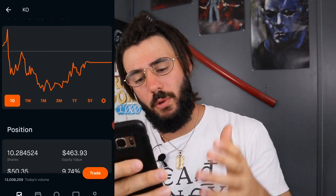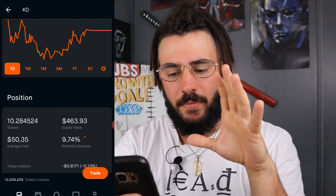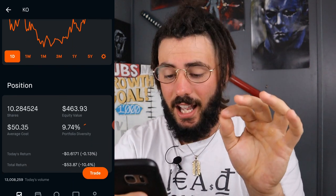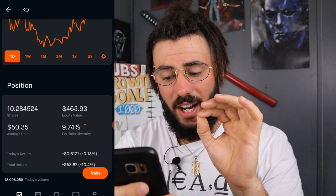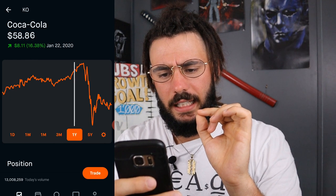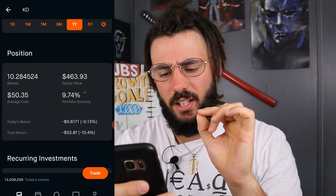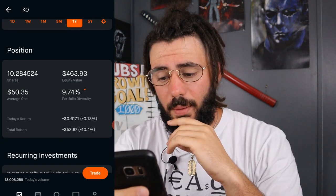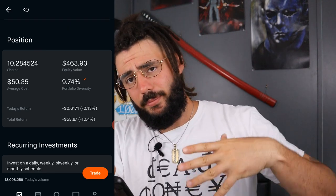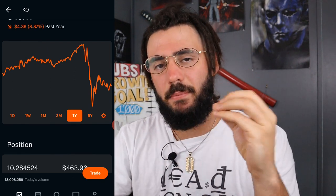Next, we have Coca-Cola. I have a little over 10 shares with an equity of $463.93. My average cost is $50.35. I was averaged around $53–$54 when I first got in, so we did drop the average since the crash happened. I'm down $53.87, which is roughly 10%. It's not about capital gains when it comes to a dividend portfolio — it's about the dividends coming in.